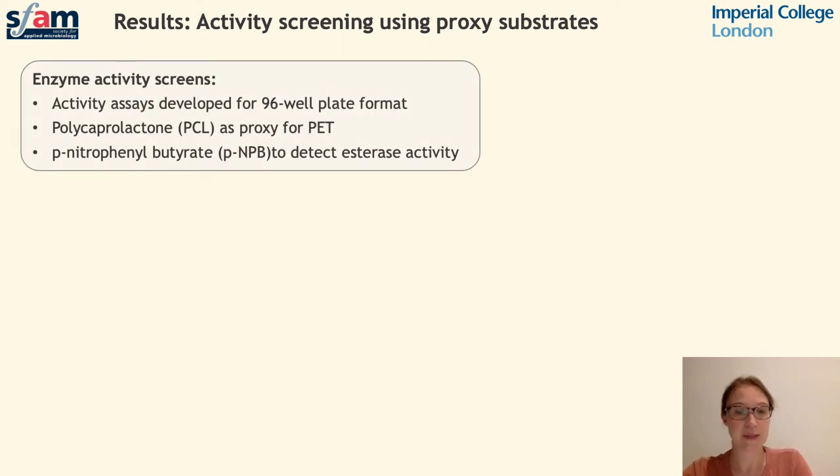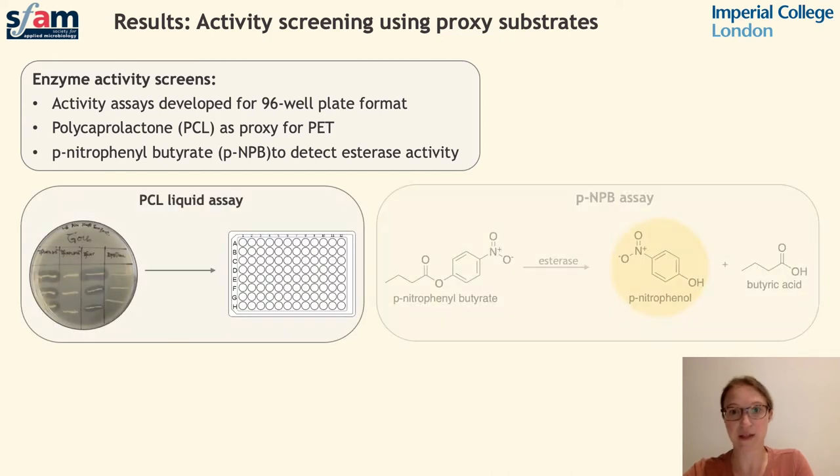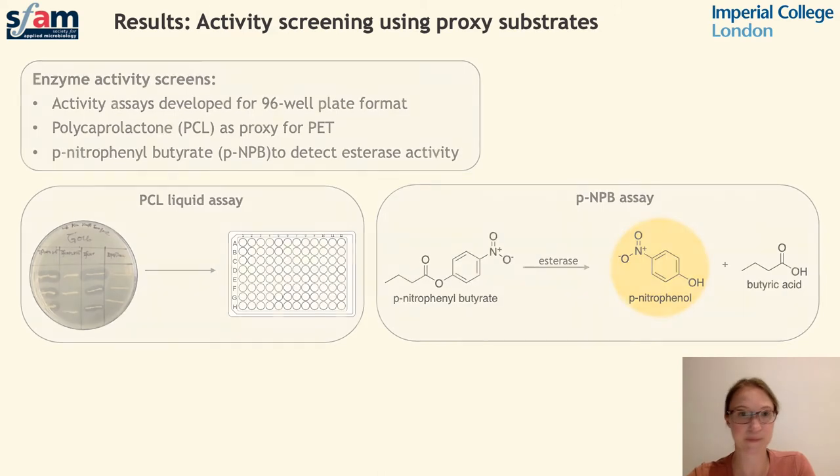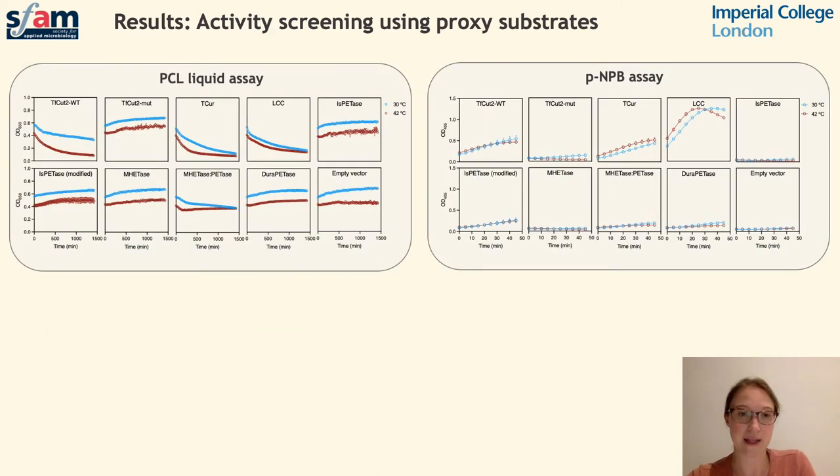We developed assays which could be performed in a high-throughput format using a 96-well plate, and initially we looked at the degradation effects on two different proxies for PET: polycaprolactone and p-nitrophenobutyrate. Initial screening looked at the activity of enzymes secreted by E. coli against these two proxy substrates to get an idea of relative activities. We compared activity across different substrates, between different enzymes, and across the temperature range. In both assays we observed greatest activity from thermophilic enzymes, although little temperature-dependent effect was observed.